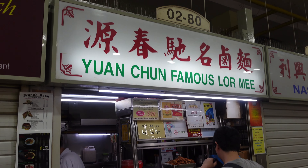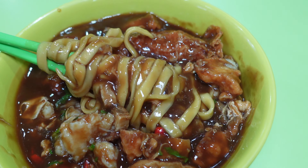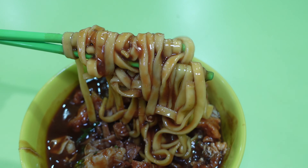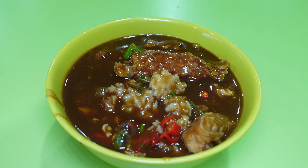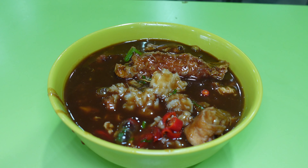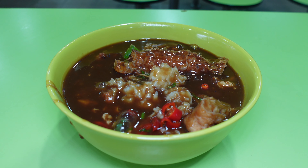Our first stop is Yeonchun Famous Loomi, also known as Braised Pork Noodles, located on the second level of the Amoy Street Food Centre. Braised pork noodles is one of my favourite childhood dishes. I paid $5 for a bowl which came with pork belly, fried fish, and a half-boiled egg. If you've never tried this, you will love the signature thick gravy. Yeonchun Loomi is open from 7:30am to 2:30pm, Saturdays to Wednesdays.